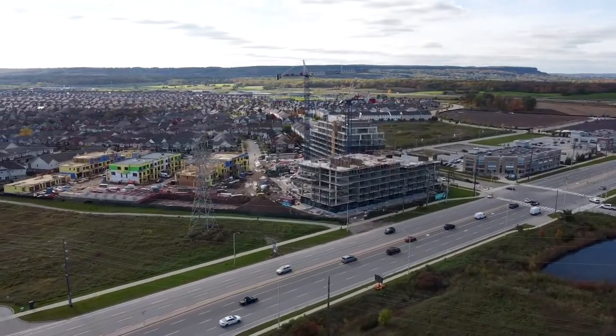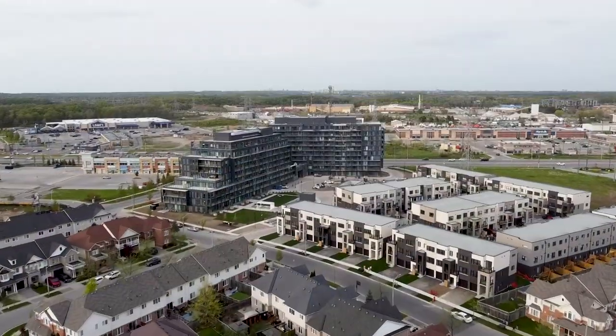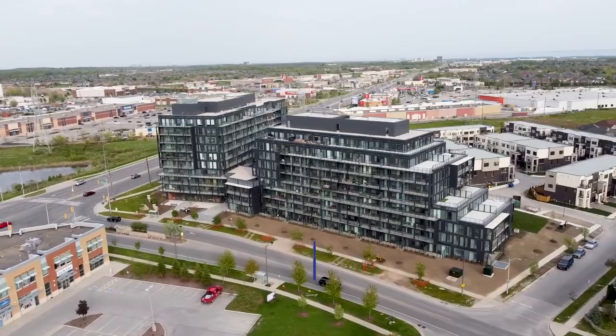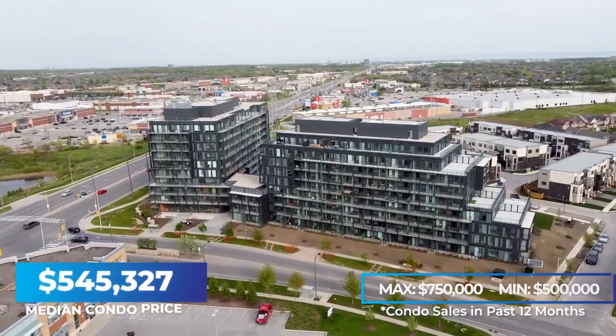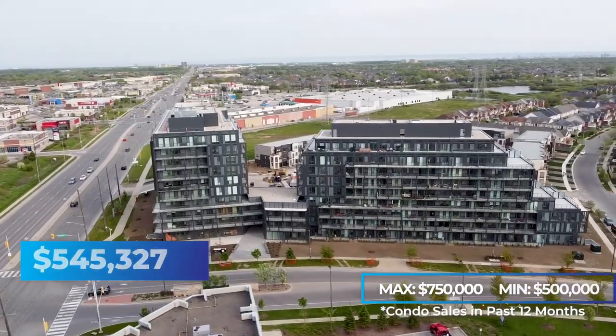Townhomes can range from $800,000 all the way up to $1.25 million. Condos make up 16% of the total real estate sold, with a massive condo development just being finished on the east side of this neighborhood. The median sold price is just under $550,000, making it a perfect opportunity for investors wanting a rental unit or first-time homebuyers looking to get new real estate in Burlington.